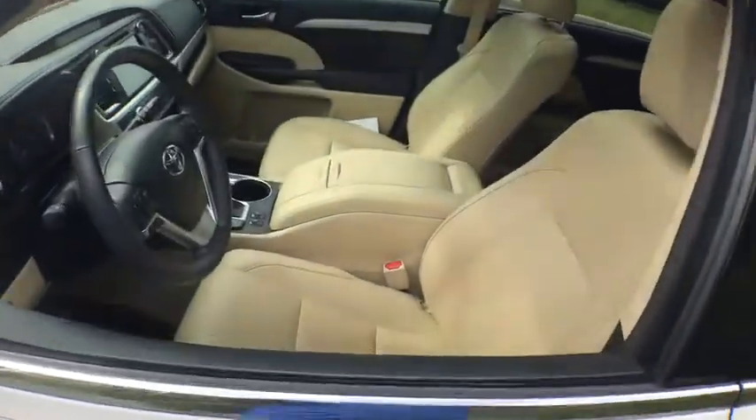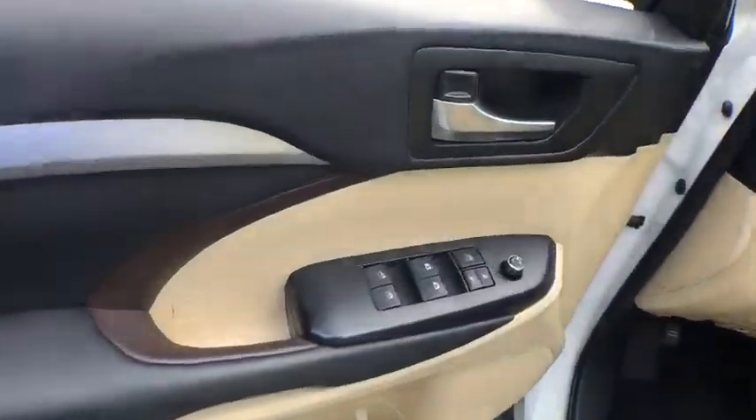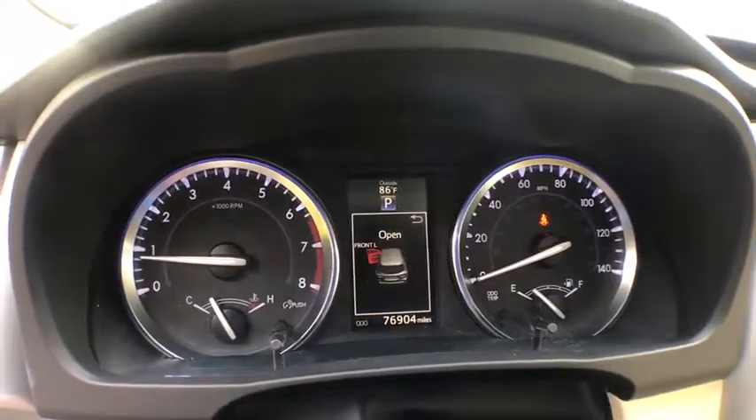A 2010 top safety pick, the Highlander is where substance meets style. This vehicle has less than 80,000 miles. Here are some of this vehicle's great options: power liftgate,